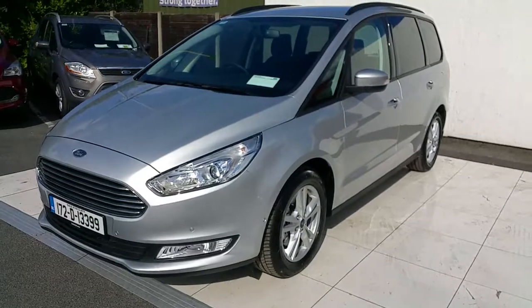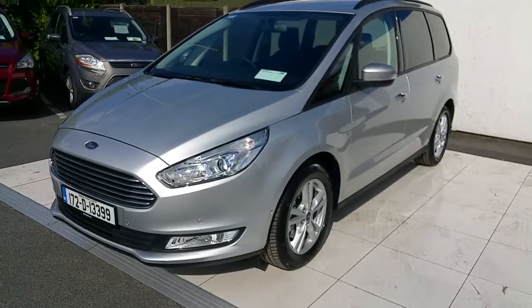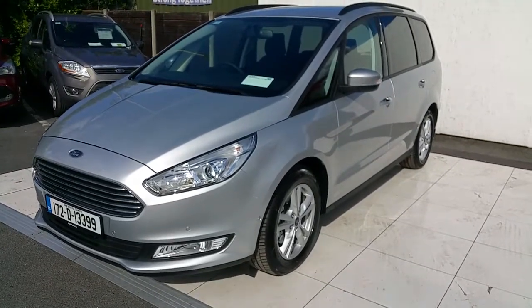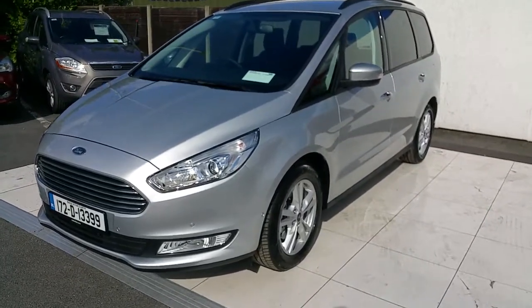Hello, welcome to Joe W Ford Used Car Sales Online. Today we are looking at this 172 Ford Galaxy Zetec. This is finished in Moondust Silver. It's a 2 litre diesel manual 6 speed with 120 brake horsepower.